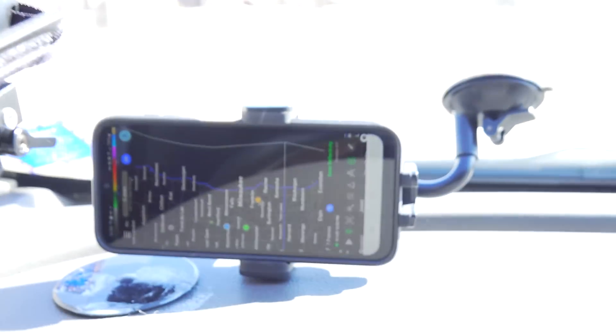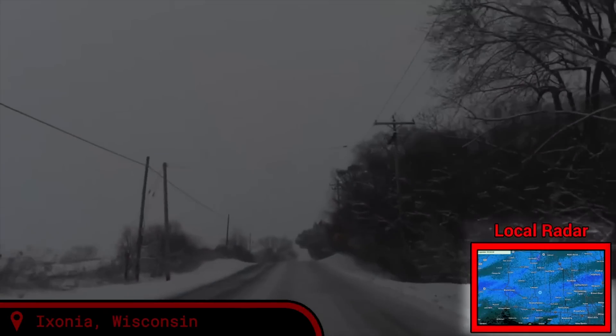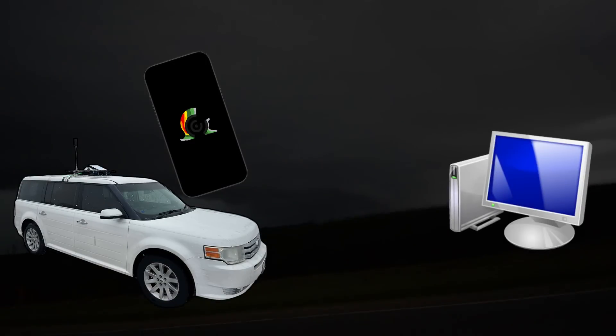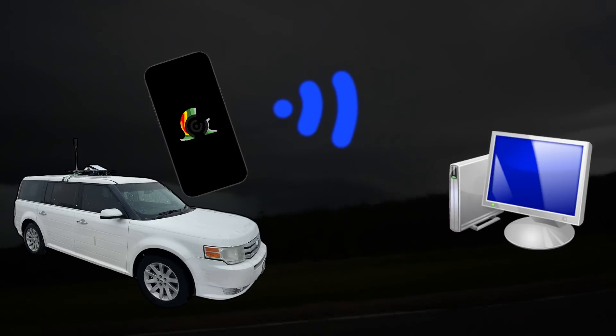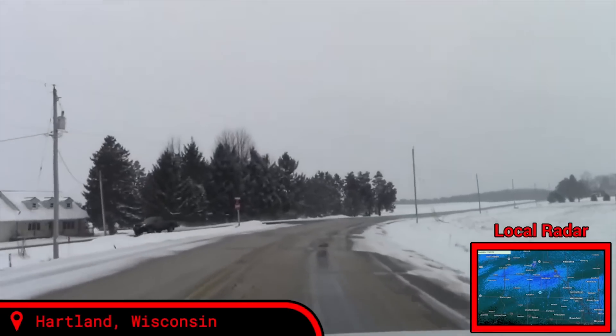Next up is Radar Omega. This is the app I use so you watching at home can keep track of the storms. Radar Omega lets me pair my phone's GPS to a computer back at home. This lets me remotely display my location, which is especially important for the live streaming setup I'm going to show you soon.